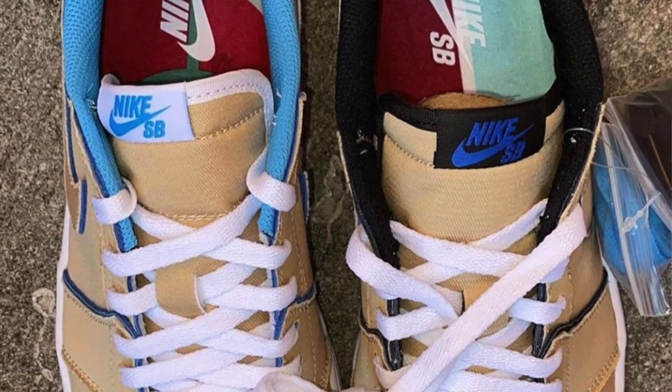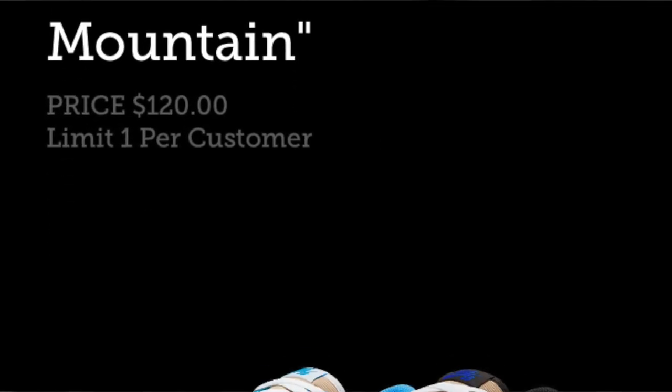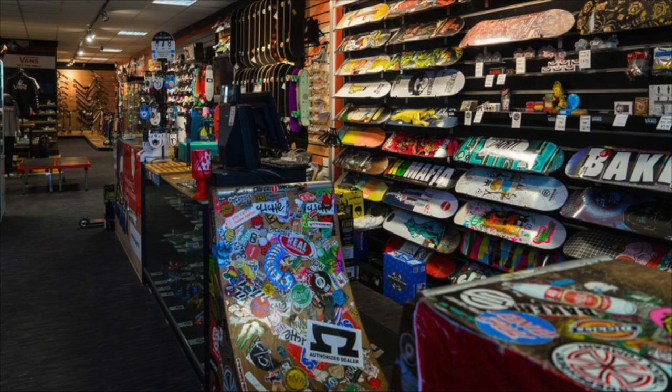So moving on from that, let's talk about where you can cop these shoes. They'll be available on the Nike Sneakers app, of course, and on Foot App raffles. So check SNS, because I checked that today and they actually did have a raffle for that. I don't know if Finish Line or Foot Locker would be getting this, but Foot Action does have these. And they will also be available at local Nike SB skate shops. I will leave you guys a link in the description to go check on that website to see if any of your local SB shops will be getting them.